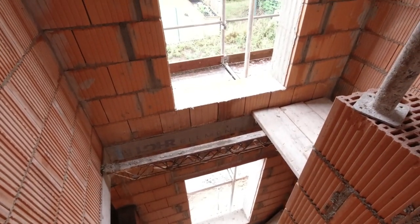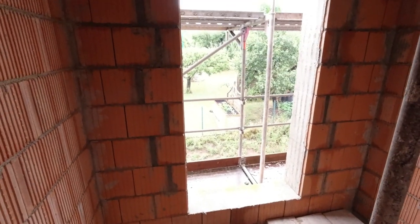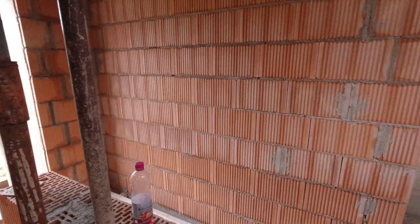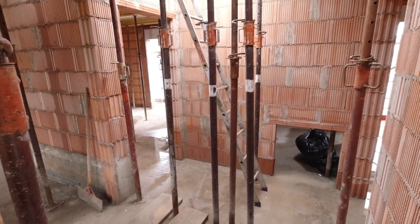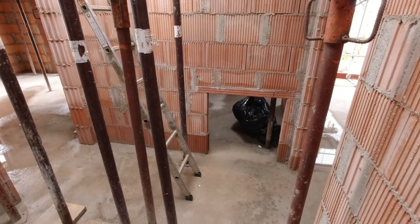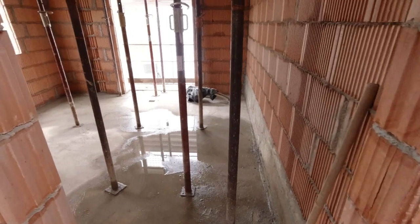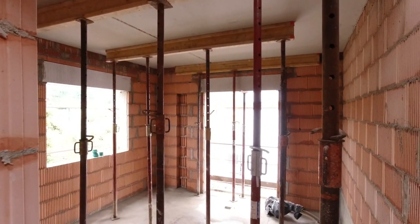There are two windows in the stairwell — one at ground floor level and another at upper floor level. They're quite tall, designed to flood the stairwell with nice light. In the hallway there's a wall opening where the heating circuit distributor for this floor will go. Left and right from there lead to the individual rooms. There are still construction props everywhere, partly with timber supports.